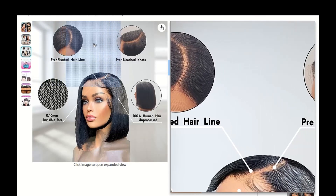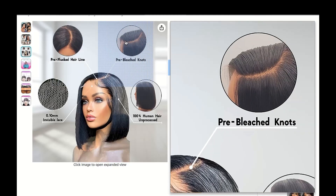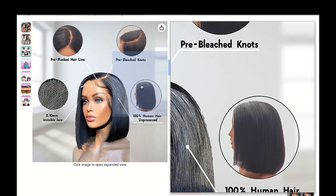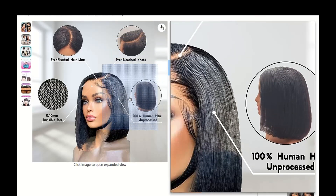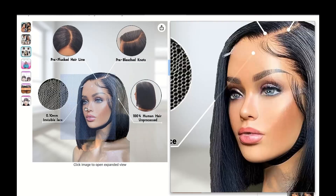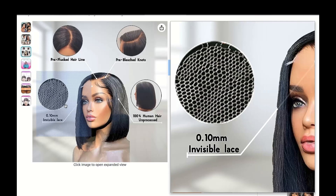One of the coolest things about C-Shaped HD wigs is their incredible style versatility. Seriously, these wigs are like a chameleon for your head. You can go from sleek and straight one day to bouncy curls the next without missing a beat.